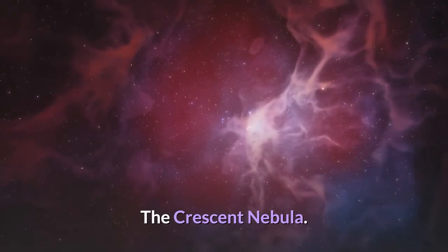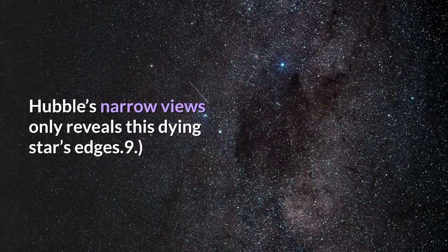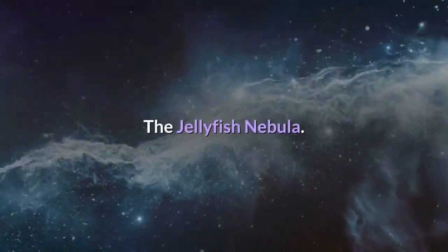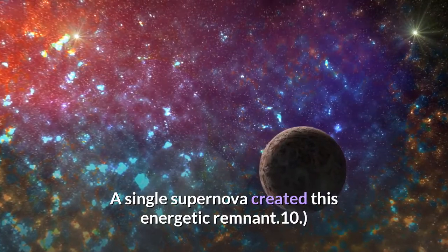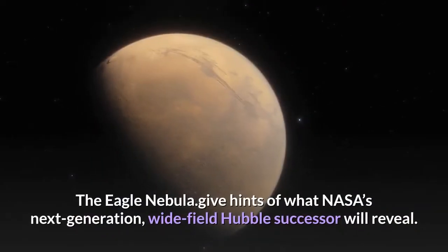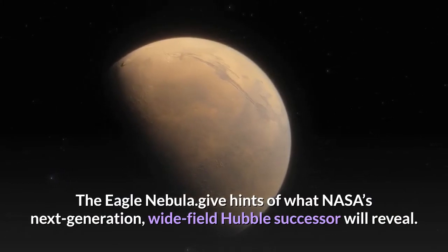8. The Crescent Nebula — Hubble's narrow views only reveal this dying star's edges. 9. The Jellyfish Nebula — a single supernova created this energetic remnant. 10. The Eagle Nebula — gives hints of what NASA's next-generation, wide-field Hubble successor will reveal.